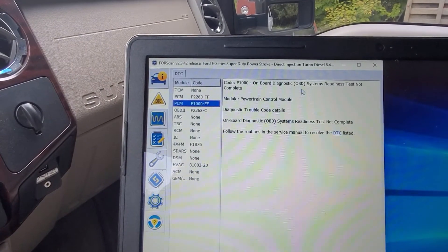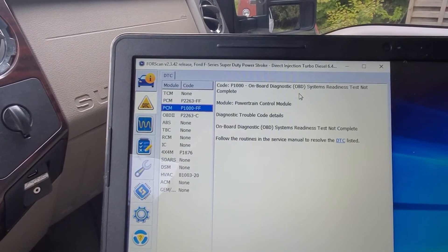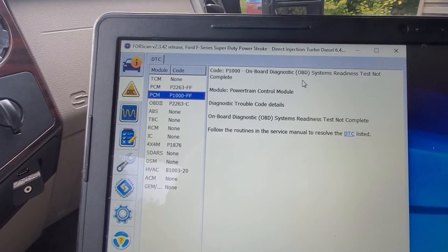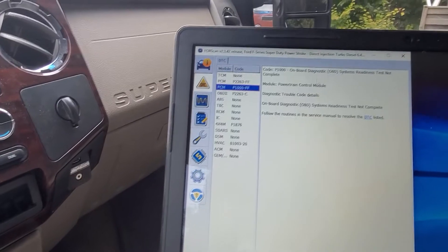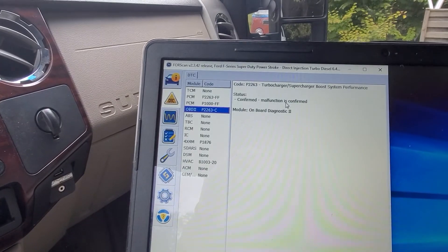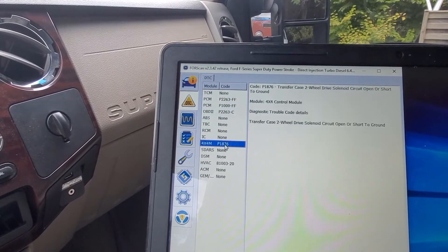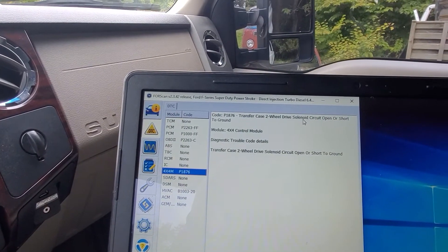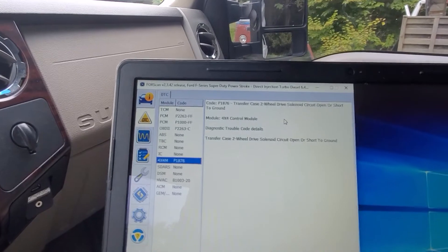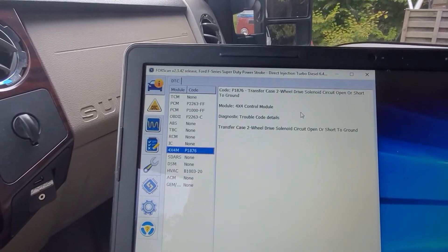Sometimes if there's a notable fix they'll say it here. The next one is P1000-FF: onboard diagnosis OBD systems readiness test not complete - power control module. I'm not sure what that deal is. Then there's a malfunction confirmed, which is just telling you your turbo's not working. And then a four-by-four transfer case two-wheel drive solenoid circuit open or short to ground. When I pull it inside we'll look underneath and see if there's a ground strap not hooked up, not tight, or rusted.